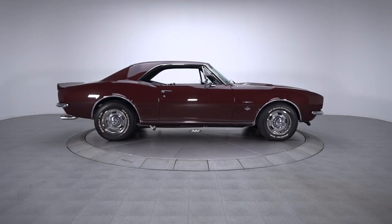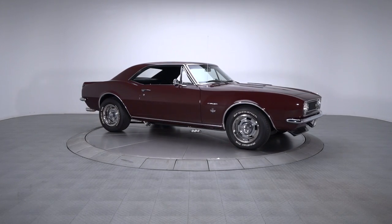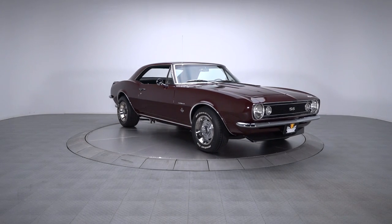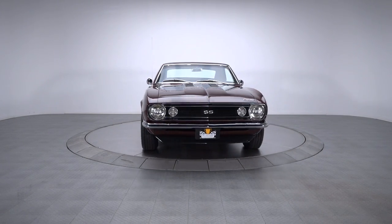Of the many awesome subcultures our hobby continues to spawn and support, American Muscle is one of the most desirable and relatable. And once you slide behind the wheel of a car like this sweet Chevy, you'll understand exactly why.